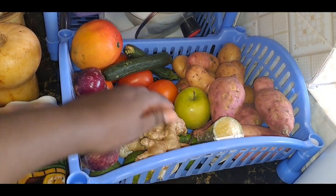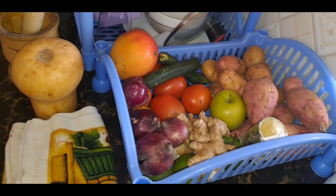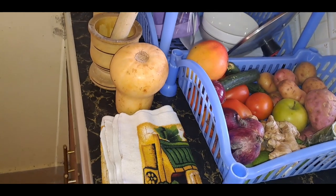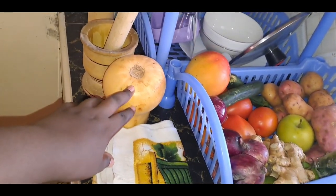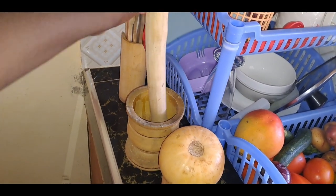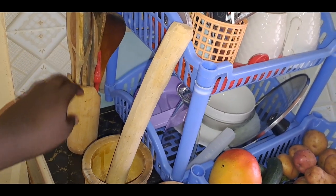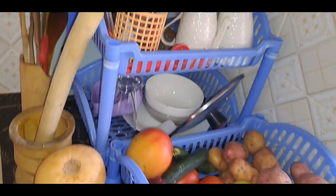On this other side I have onions, ginger, tomatoes, and potatoes — both potatoes and sweet potatoes. Then on this other side on the kitchen tile I have a butter light which I was preparing, and this is the pestle and what I use in the house. These are the extra spoons I use for cooking.